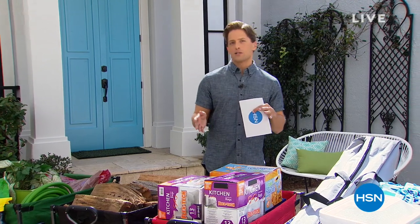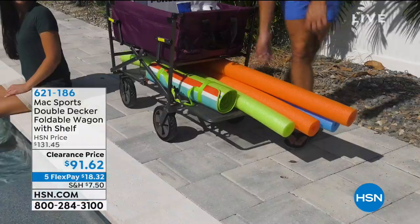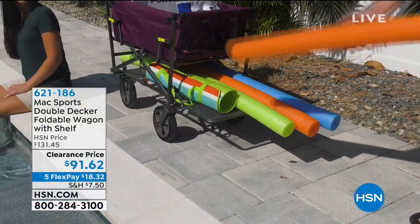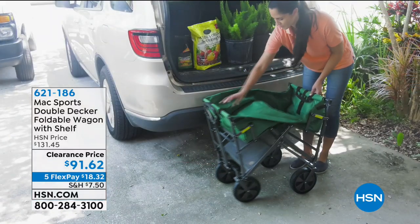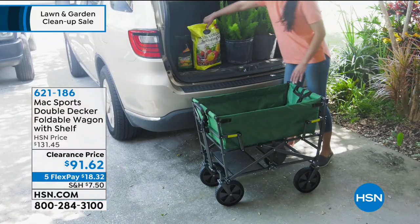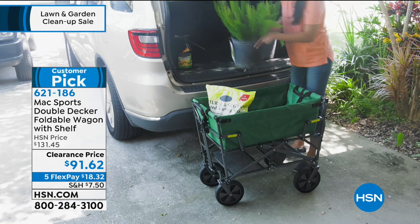This is an interesting hour for us. We are clearing out all of our best-selling lawn and garden items. I know for a lot of you, you're thinking, Brett, have you lost your mind? I'm not ready for any of this. I don't want to see videos of people outside. I can't even look out my window right now. But here's the thing — the early bird gets the worm, and the early bird gets the sale.